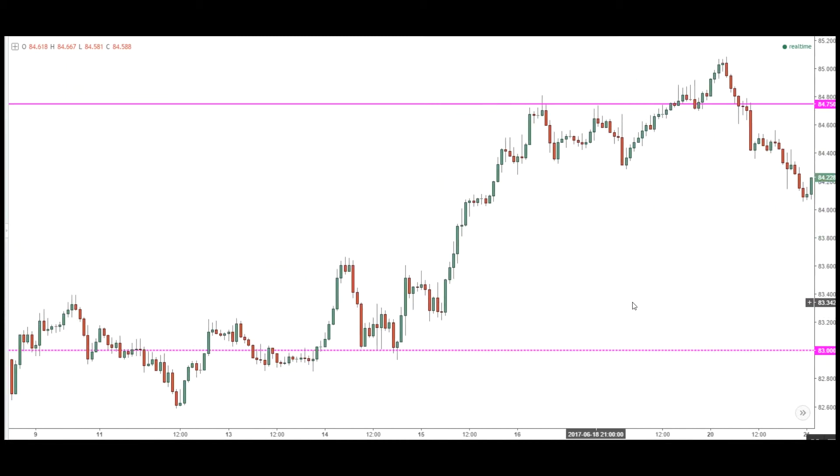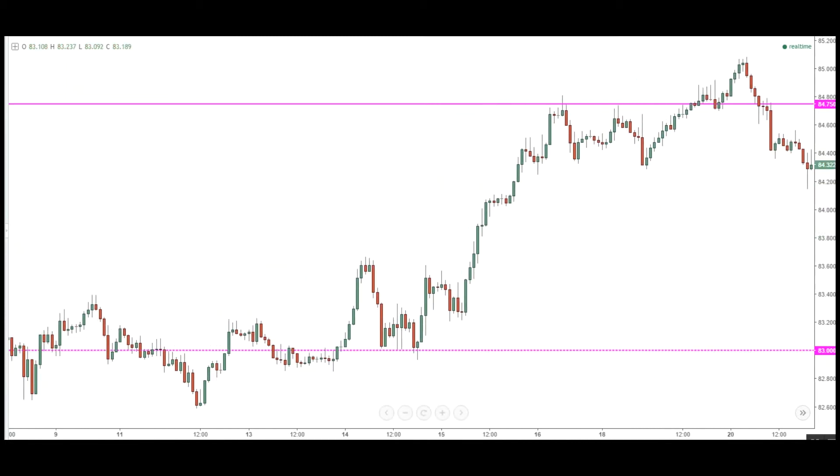Hey traders, Yolanda here with Extraordinary Trading. I am back with Part 2 of the Aussie Japanese Yen swing trade that the course members and I took. Almost two weeks ago is when we closed out the first portion of that position, so if you are new to my channel, there is a Part 1 to this video.